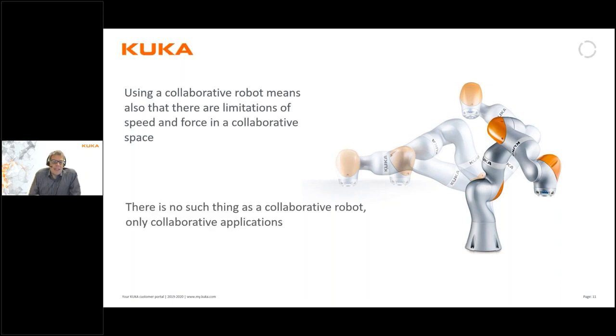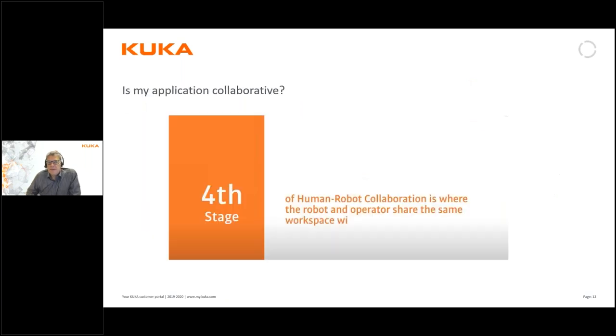Basically, we can say there is no such thing as a collaborative robot — but there are of course collaborative applications. Therefore it's really important to look at your application, your needs, and what stage of collaboration is required, because there are actually several levels of collaboration in robotics.